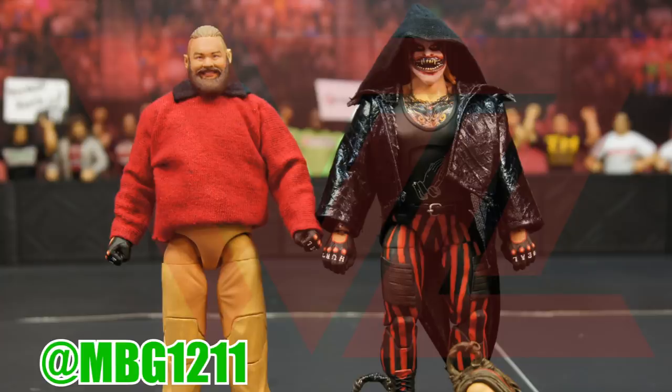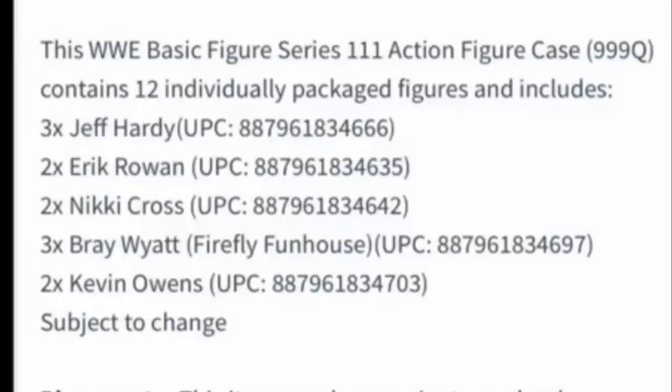The customs you're looking at here were made by BEW Animations, and huge shout out to my boy Matt MBG — great photographer — this is off his YouTube channel, so definitely go check him out. These customs are beautiful. We have the theme and the Firefly Funhouse, and this is what I hope we get when we do get an elite. I want to see all those details translated into the Mattel elite version.